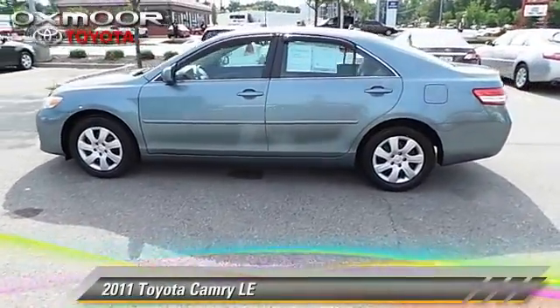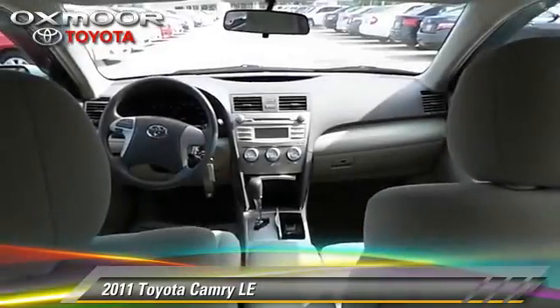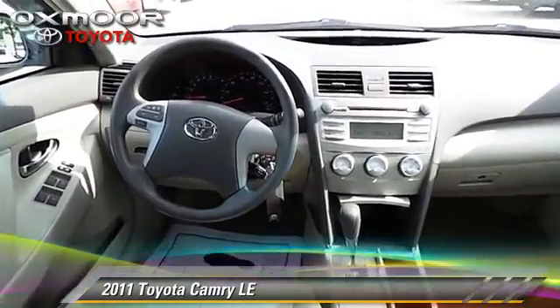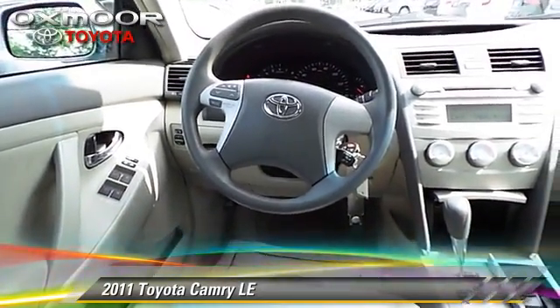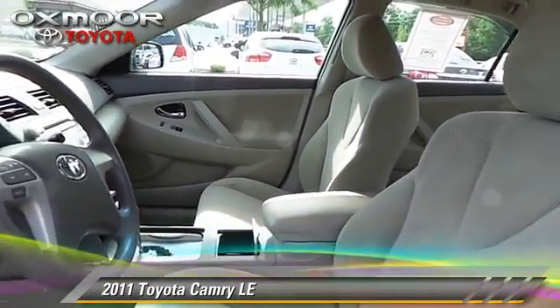The 2011 Toyota Camry LE, with a six-speed automatic transmission. This vehicle, with fewer than 20,000 miles on the odometer, is well equipped. This Toyota features power door locks and power mirrors.